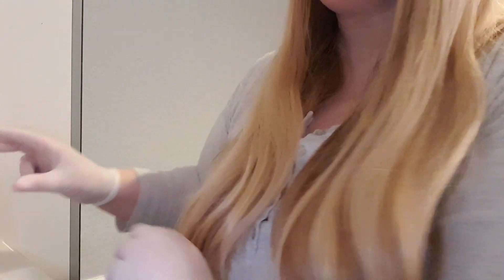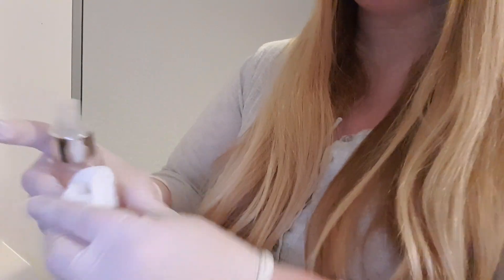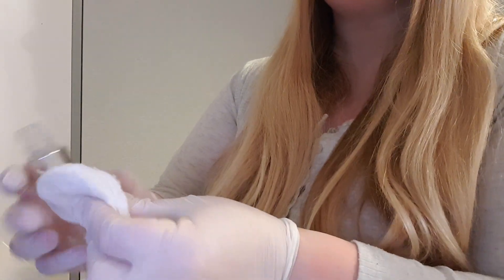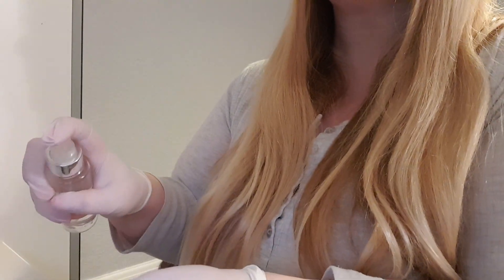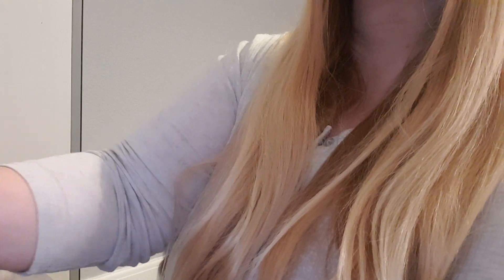So next I'm just going to give your face a quick cleanse, just to get any of this hair off. I'm just going to have a little bit of a spray here and just use a cotton pad, okay? Just trying to get any of the loose hair off and just cleanse your skin a little bit. There we go.